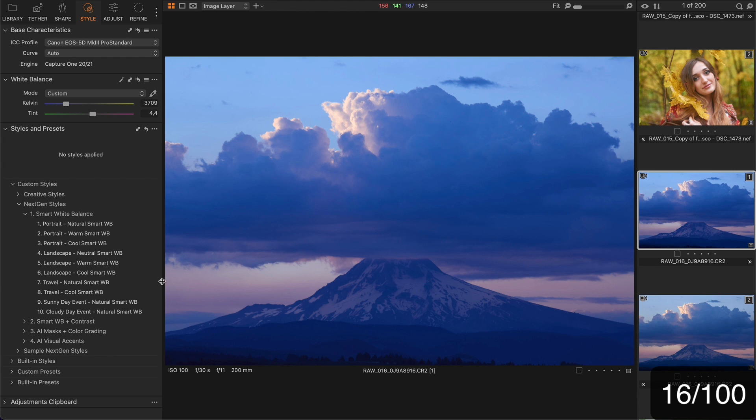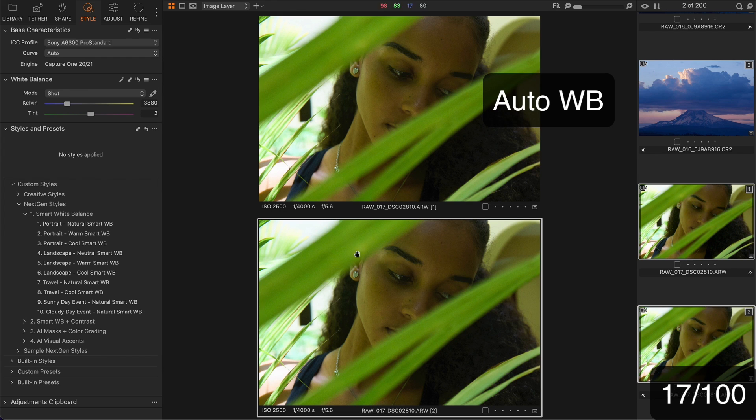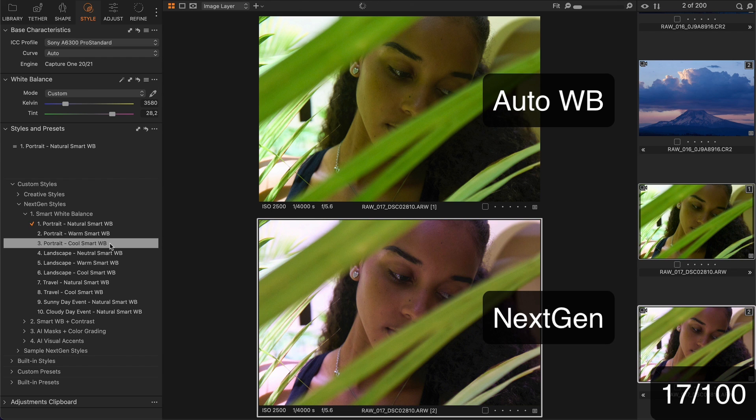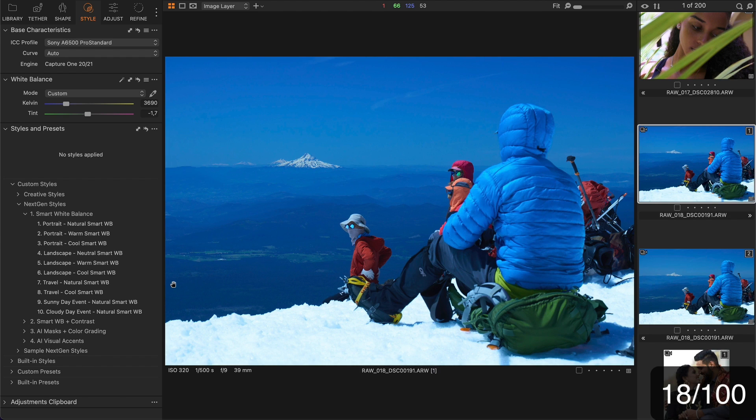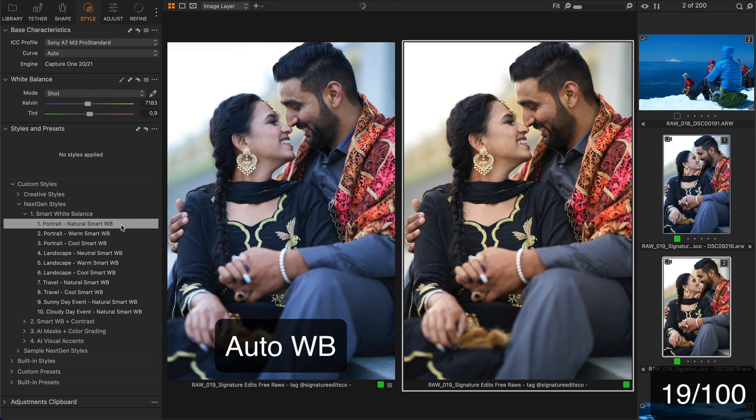For this landscape I would try travel or landscape styles — looks good. Another challenging shot: white balance alone can't fix the color here, but it will at least give you a nice base for further processing. This one looks too cold — one of the travel styles should work well here. Next, a portrait. Let's try the auto white balance first — it makes the image too cold. Now let's try a portrait style here: much more natural and warm look.